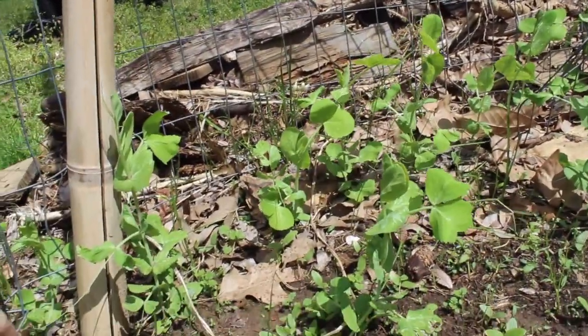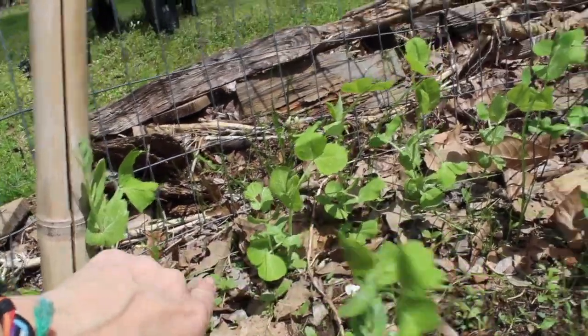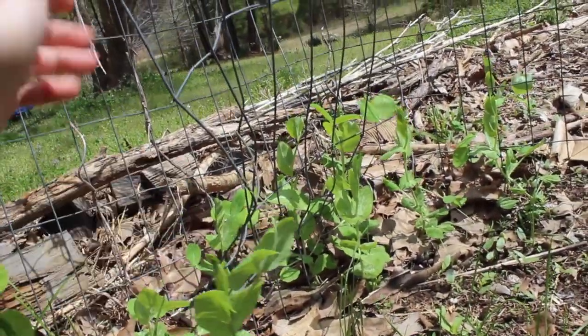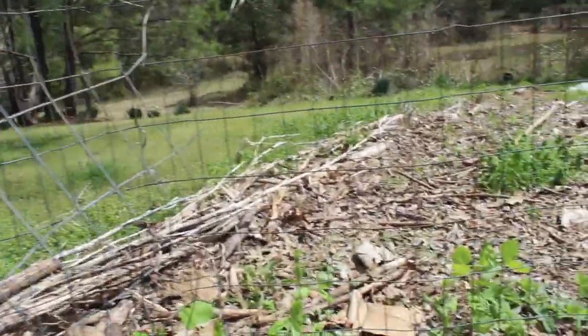Here are the peas - they're not too thick. This one doesn't have anything to grab onto; they really want to climb. I added a piece for this one, which reminds me I need to plant cucumbers.